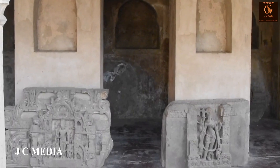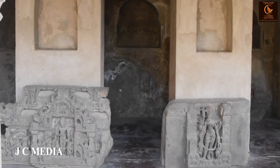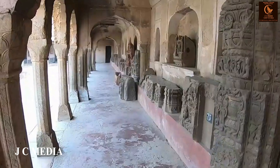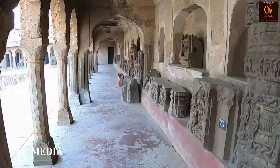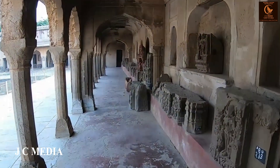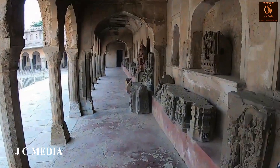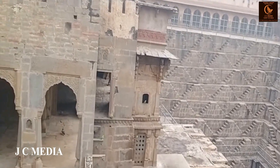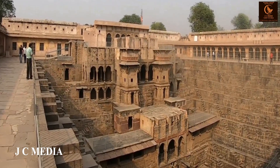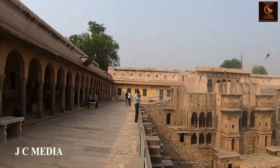Let us get to know some amazing secrets of this stepwell. Legend has it that the construction of Chand Baori was so precise that it took only a few days to build — they say with supernatural aid. Its symmetrical beauty captivates historians and travelers alike.